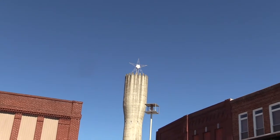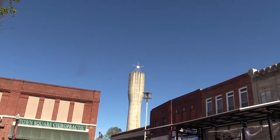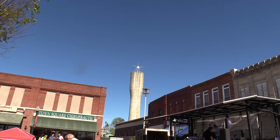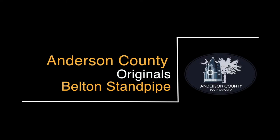And while visitors often marvel at this unique Anderson County landmark, those who have moved away from the area find it a welcome sight when they come home. "I always know I'm almost home when I see that standpipe," one resident said. The Belton Standpipe, a true Anderson County original.